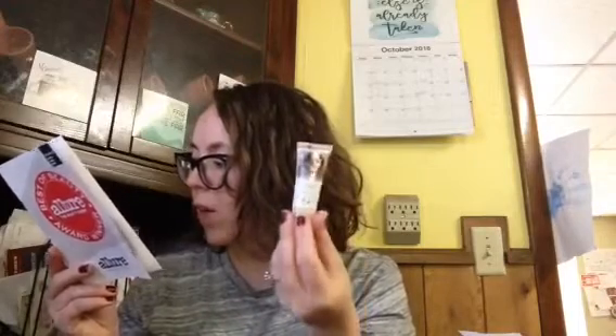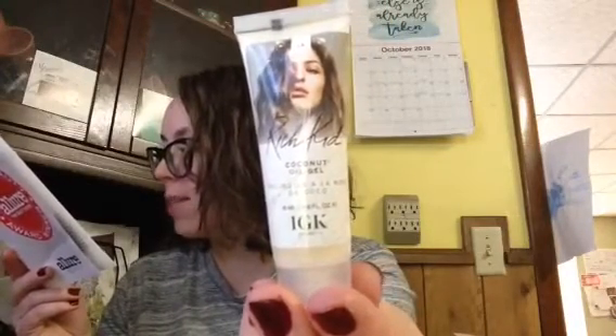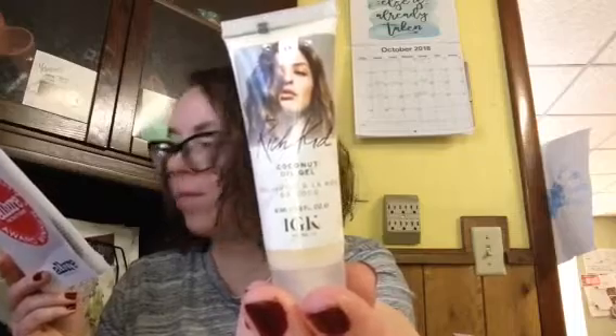Then we have the IGK Rich Kid Coconut Oil Gel for your hair, which retails for $29. Want your hair to feel entitled? Spoil it with a dollop or two of this silky cream gel hybrid. It infuses straight hair with piecey texture, enhances natural waves and curls, and smells fancy.